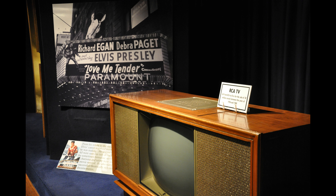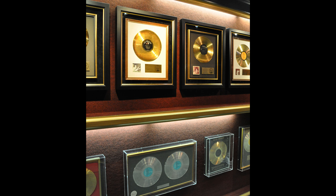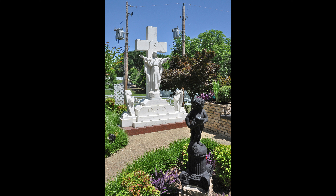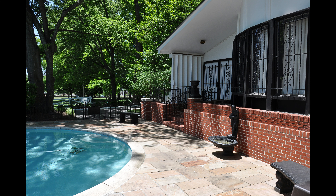If you're of a certain age you'll clearly remember these giant console televisions — this one was a gift from RCA Corporation to Elvis for the sale of 50 million records between 1956 and 1960, which is just an amazing sales record. After all the awards and memorabilia, it's back outside into the meditation garden, the swimming pool, and the area where Elvis and members of his family are actually laid to rest.